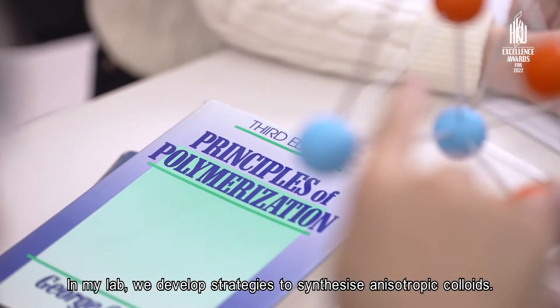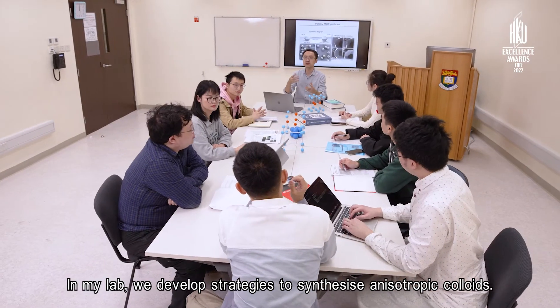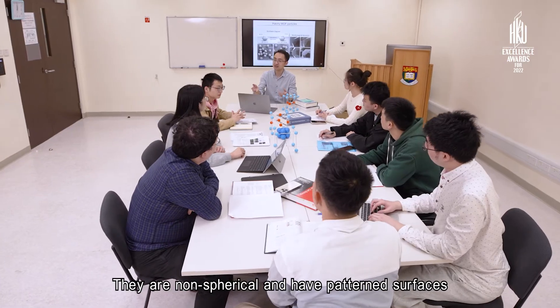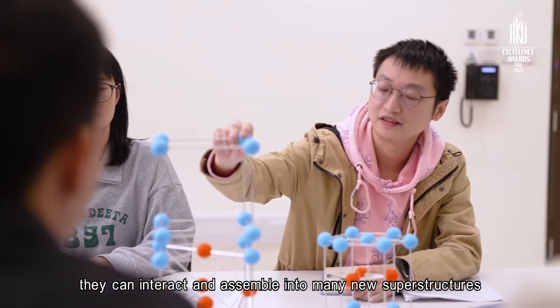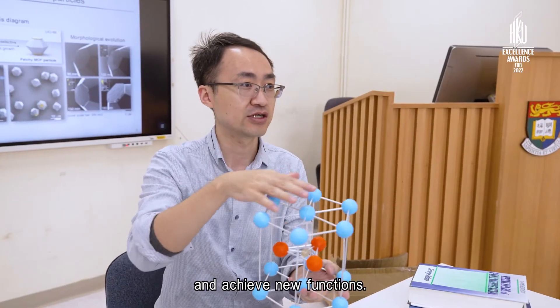In my lab, we developed strategies to synthesize anisotropic colloids. They're non-spherical and have patterned surfaces. They can interact and assemble into many new superstructures and achieve new functions.